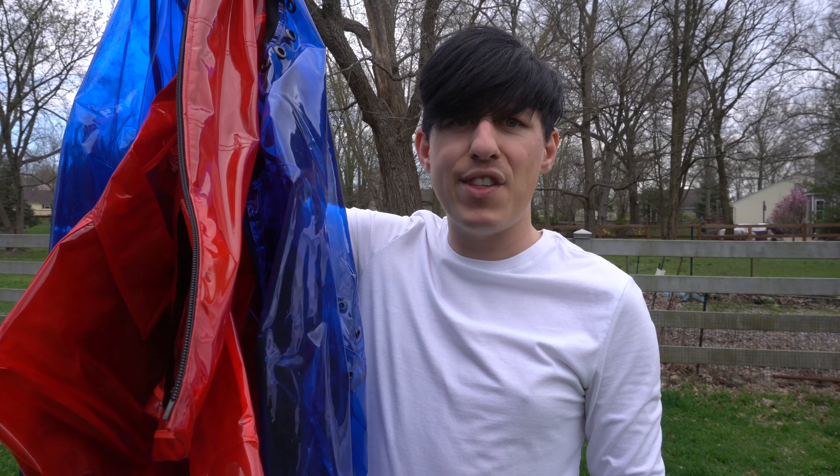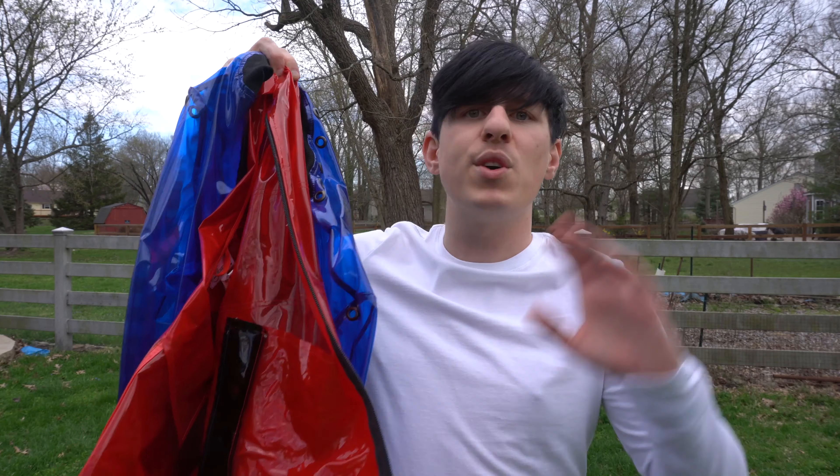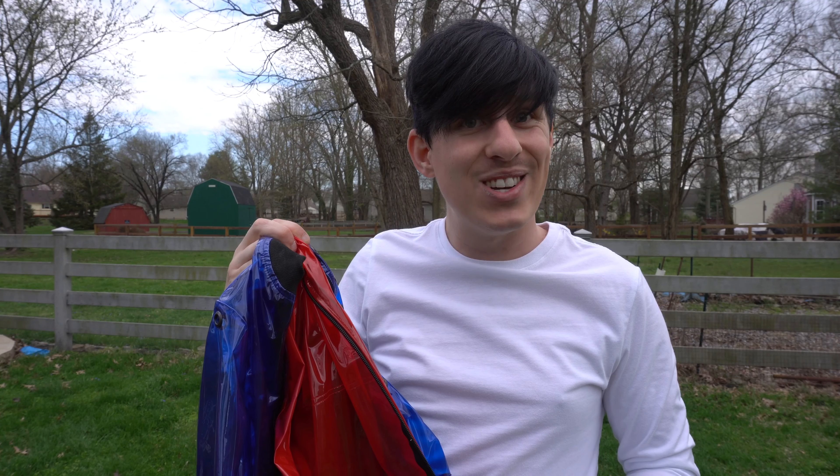Today's episode of Try This is fashion. I have these amazing jackets. Every time I wear them, I get stopped by like a million people and they're always questioning: What are those? Can I touch it? Can I feel it? And where did you get it? So I'm going to answer all those questions right here, right now on Try This.